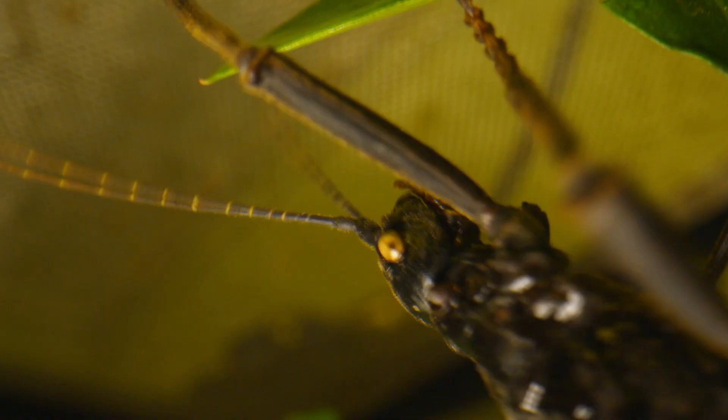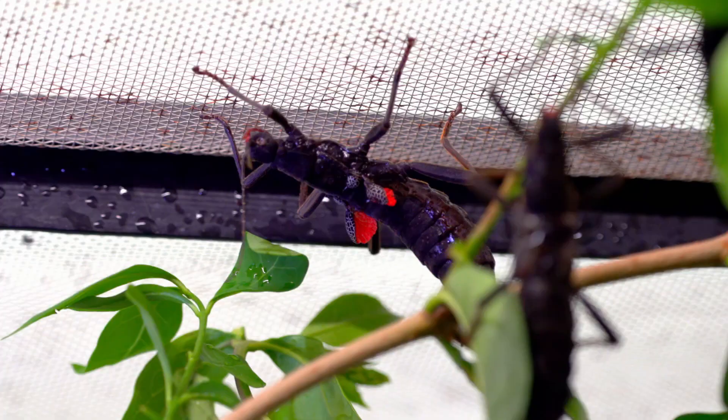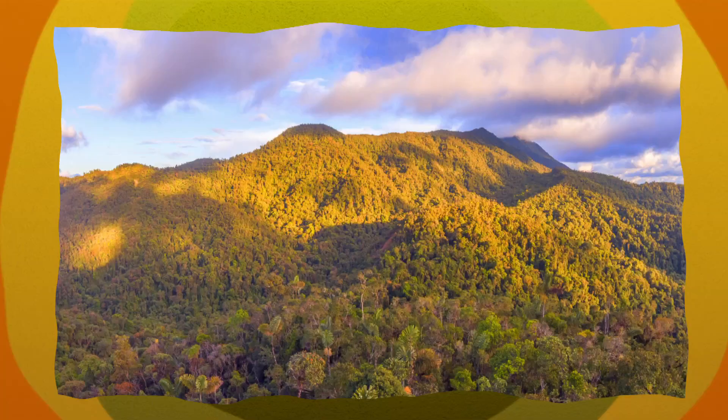Meet the Black Beauty Stick Insects. They have lovely yellow eyes and these beautiful red wings.